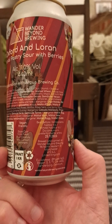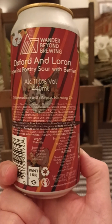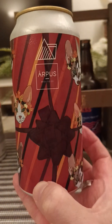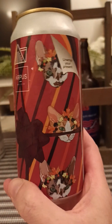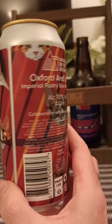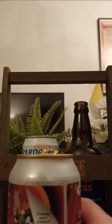The rest is basically impossible to read — such a small font there. Imperial Pastry Sour. There's a spin around on the can. Wonder Beyond and Airpus Brewing Company. Imperial Berry Pastry Sour.